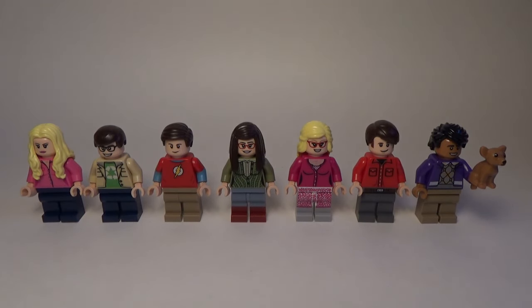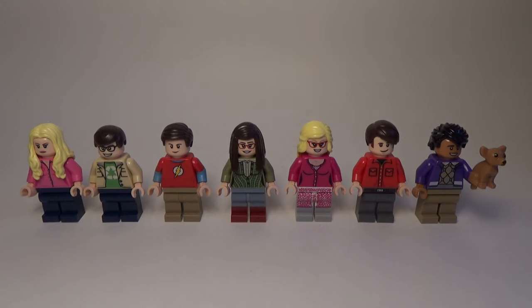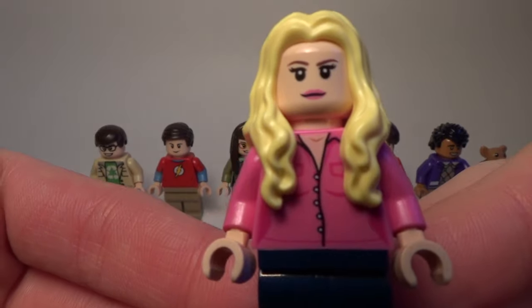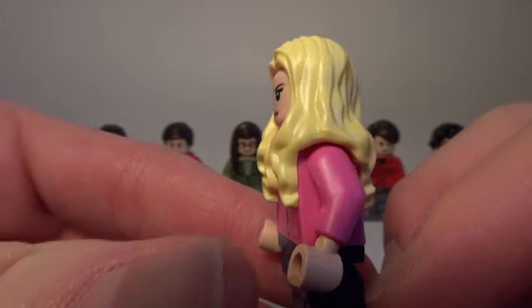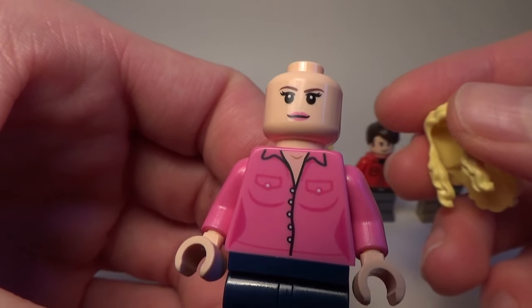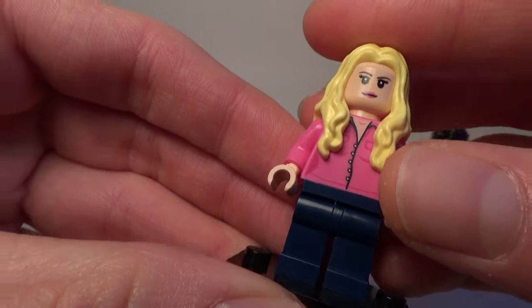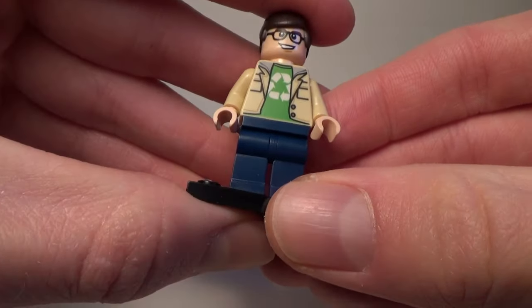With this set we get all seven main characters of the show, which makes for a lot of minifigures — seven, plus the dog. Let's start off with Penny, the beautiful next door neighbor. She's got the blonde hair right here, it hangs pretty long, and here is the other side of her face. They all have pretty much double-sided faces, which represents them well. Here is her torso — she's got a pink vest on. All these characters are just perfectly represented with the perfect costumes from the show.